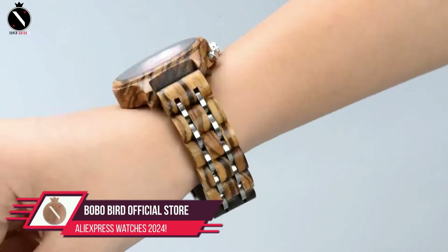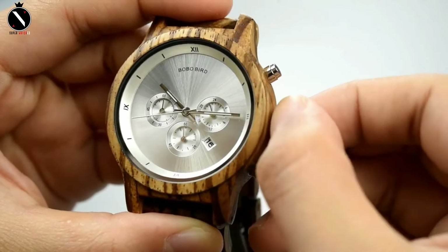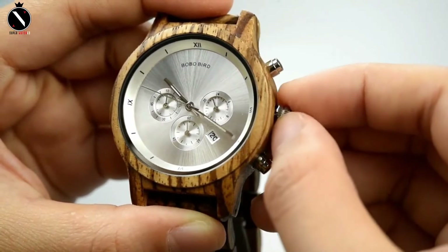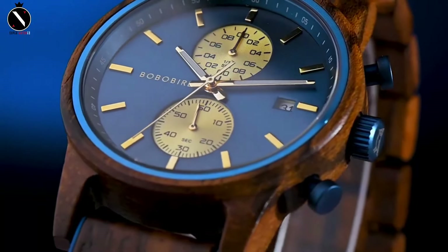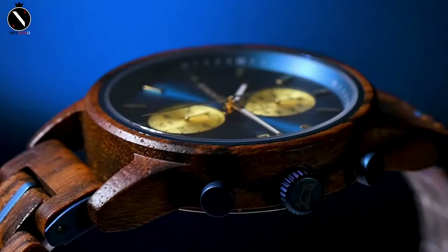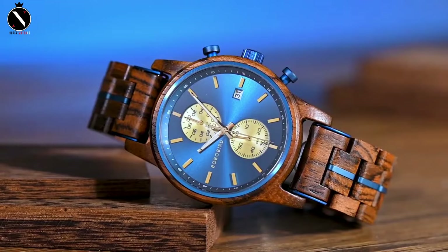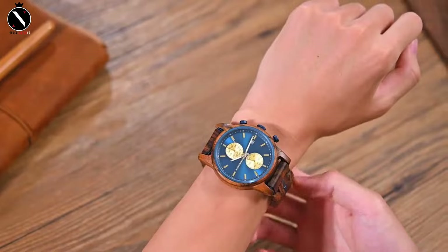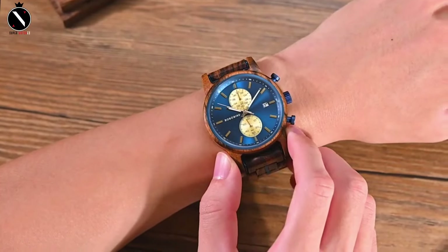Number 2: Bobo Bird Official Store. A treasured trove of timepieces that combine nature with craftsmanship awaits you on AliExpress as you delve into the varied world of wooden watches. Each timepiece by Bobo Bird showcases the beauty of natural wood combined with modern design, making them more than just accessories — they are conversation starters. In keeping with their collection's theme of eco-friendly style, the timepieces are not only comfortable to wear, but also stand out from the crowd thanks to their distinctive design and lightweight. With an emphasis on eco-friendliness, the unique wood grains and textures of each watch convey a tale.